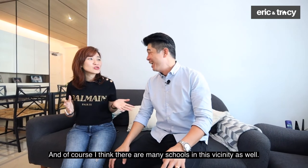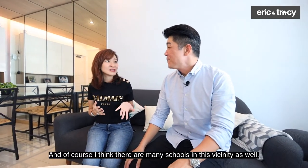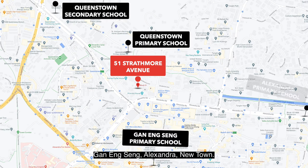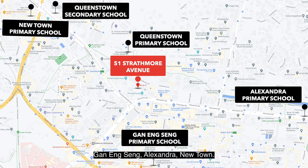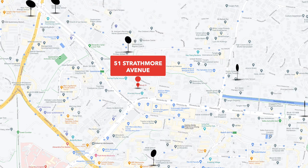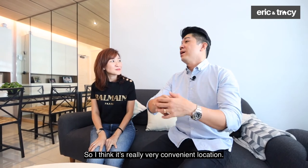There are also many schools in this vicinity — Queenstown Primary, Queenstown Secondary, St. Alexandra, Newtown Secondary, and Crescent Girls School is also nearby. It's really a very convenient location.